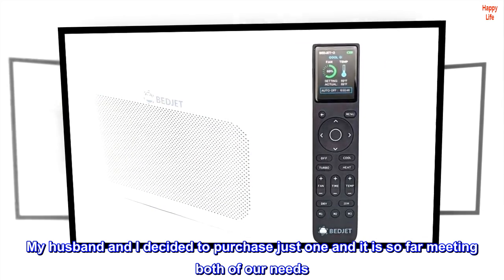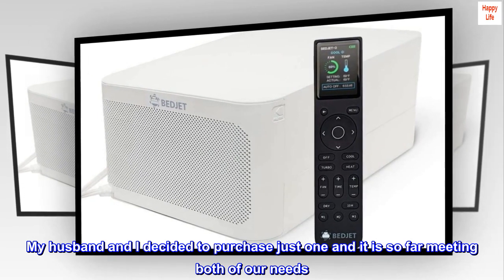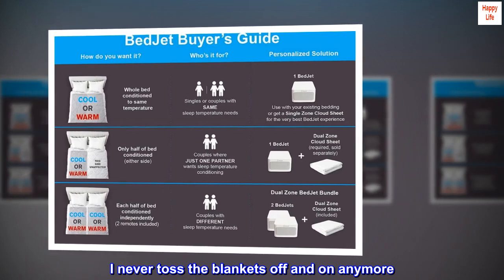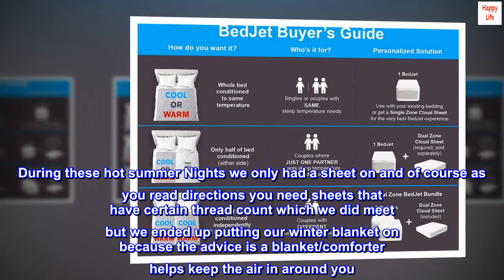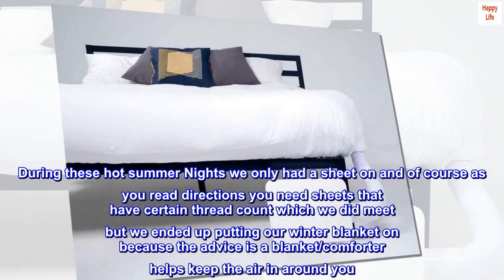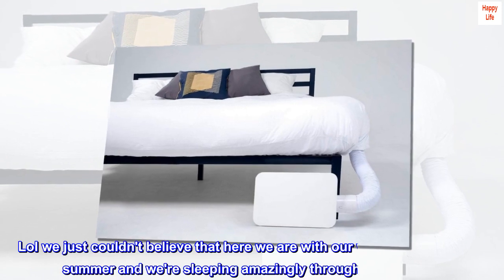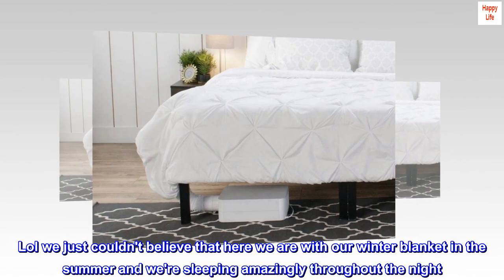My husband and I decided to purchase just one unit, and it is so far meeting both of our needs. We are both sleeping a lot better — I never toss the blankets off and on anymore. During these hot summer nights we only had a sheet on, but as the directions advise, a blanket or comforter helps keep the air in around you. We ended up putting our winter blanket on in the summer and we're sleeping amazingly throughout the night.